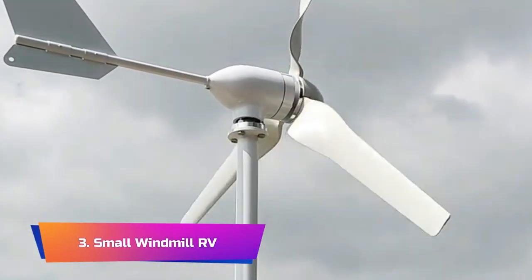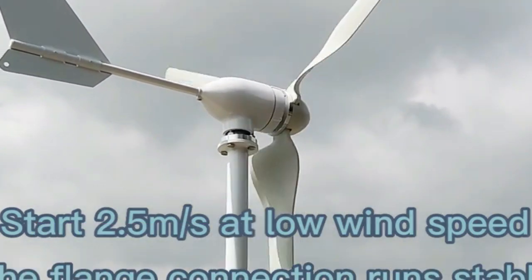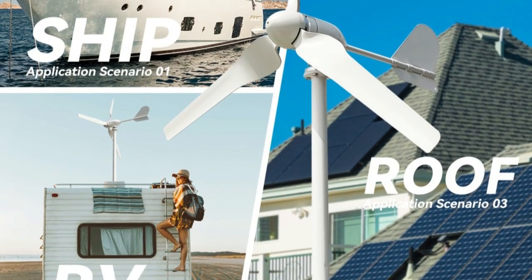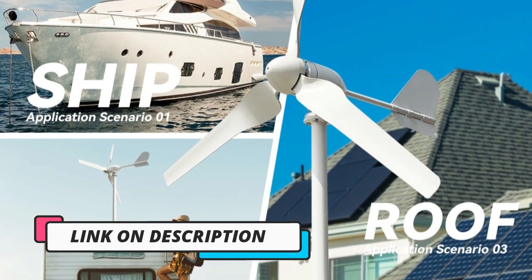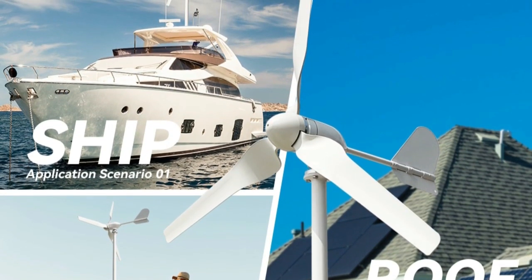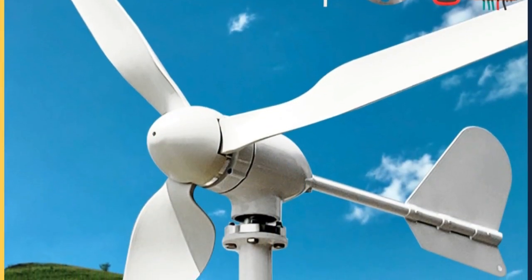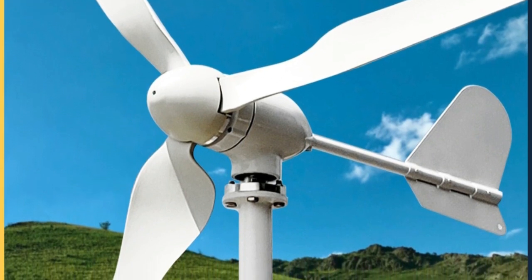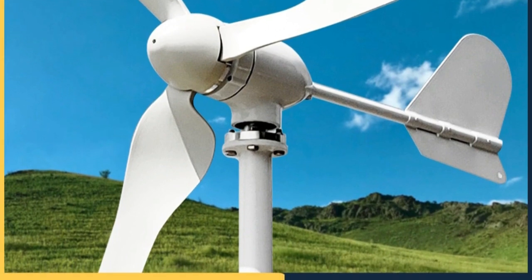Product Number 3: Small Windmill. The wind turbine generator power 3KW is an efficient and reliable source of renewable energy for a variety of settings, including homes, farms, RVs, and yachts. The turbine is capable of generating 3KW of power, and its compatibility with 12V, 24V, and 48V systems makes it a versatile option for a wide range of energy needs. The inclusion of an MPPT charge controller ensures that the turbine operates at maximum efficiency, allowing it to capture and convert as much wind energy as possible.